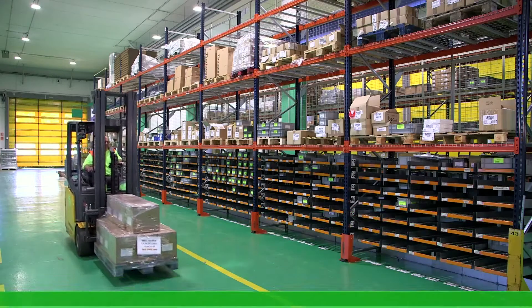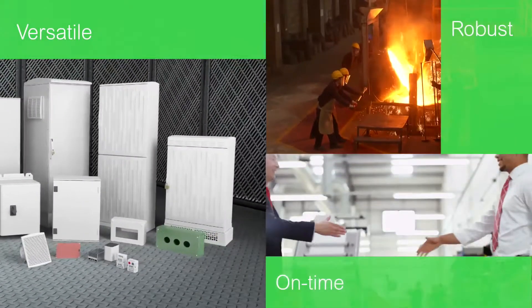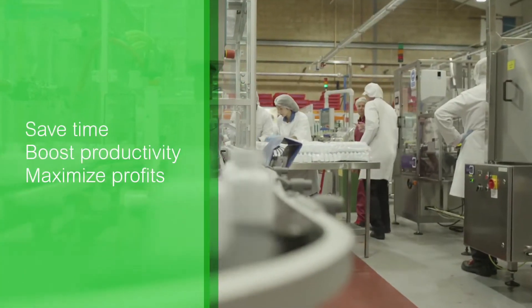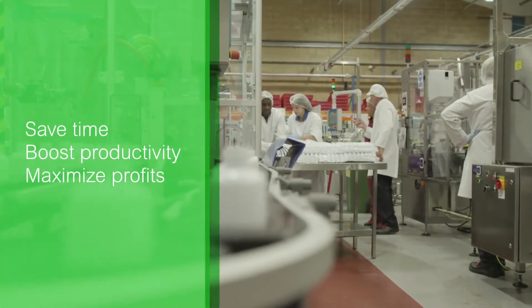We'll help you fit any application, stand up to any harsh environment and meet any schedule — all while you save time, boost productivity and maximize profits.